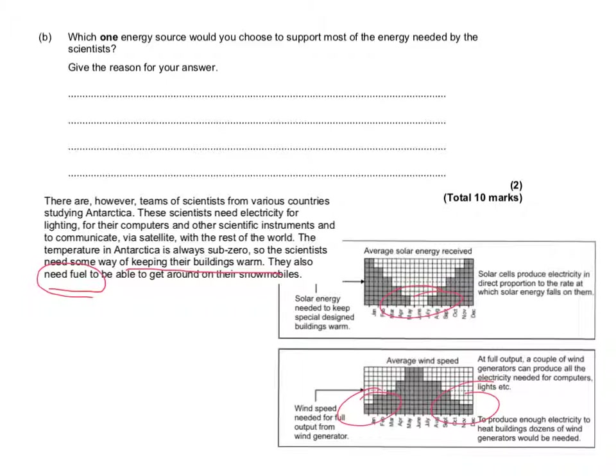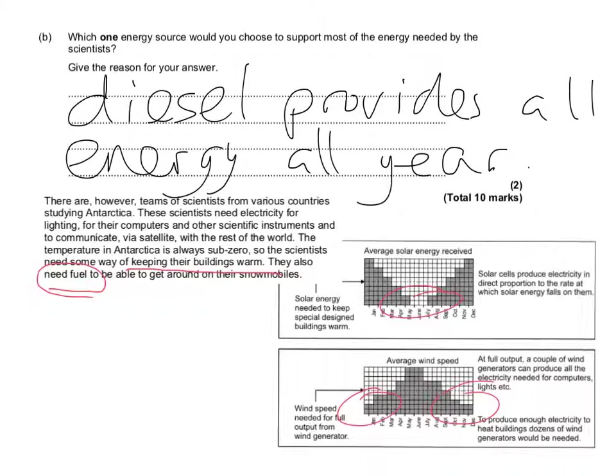The reason for choosing diesel is that it provides all the energy needed for the whole of the year. Diesel provides all energy requirements for all of the year, including the fuel needed for snowmobiles as well as heating throughout the entire year. You could also have chosen gas, and that would have counted in the same way. But you can't have wind or solar because they don't provide all the energy requirements for the entire year. That's the end of that question.